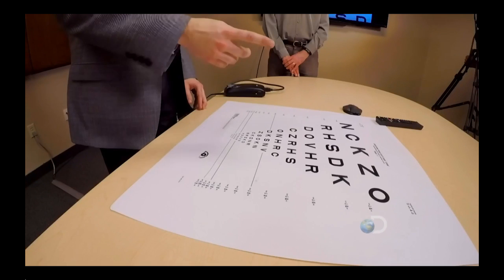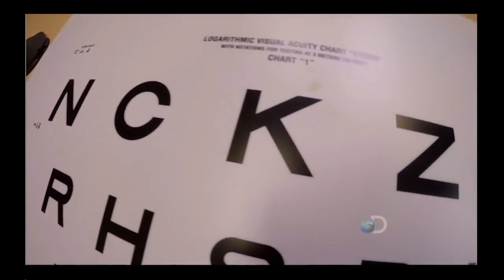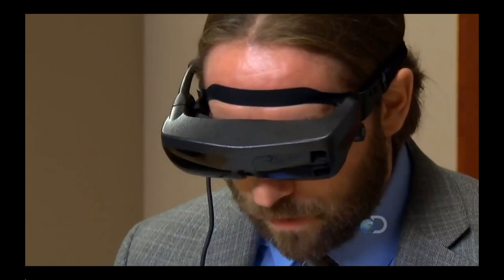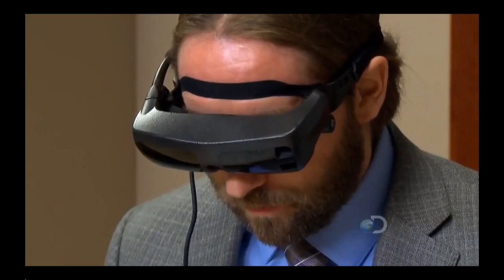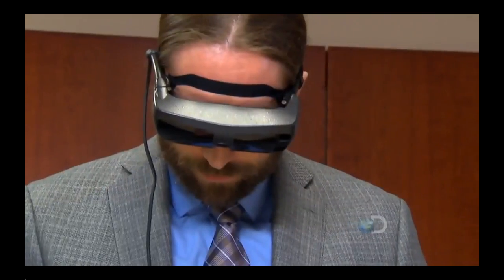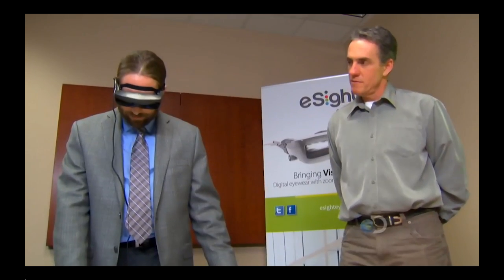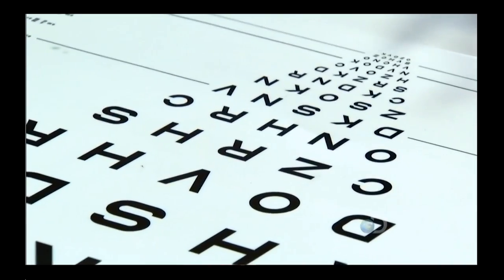If I look at the chart directly and it's in the center of my vision, I can't see any of the letters — all I see is like a white square. In the basic setting, I can already read the top line: N, C, K, Z, O. But now I'm going to enhance the image by increasing the contrast and by zooming in. I might even be able to read the bottom line: O, Z, D, V, K. I don't think I've ever read that small before. That's quite impressive.